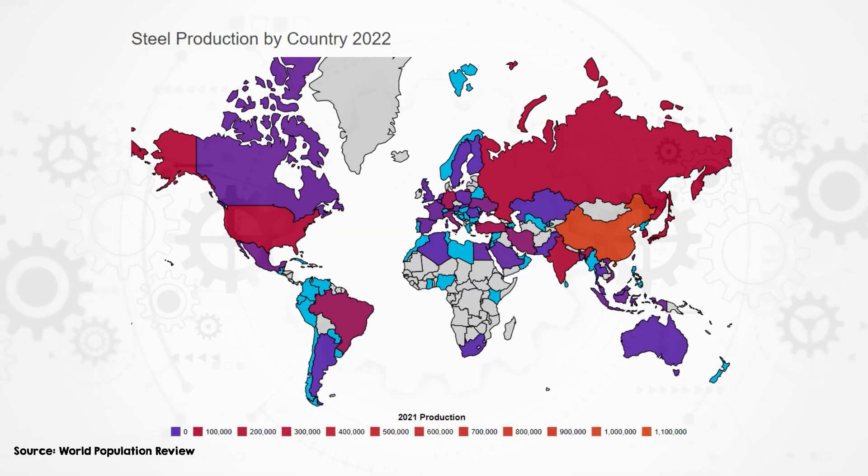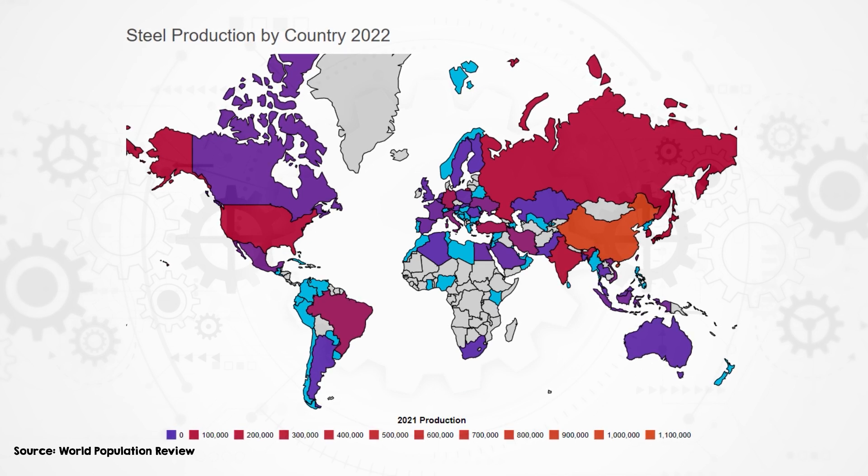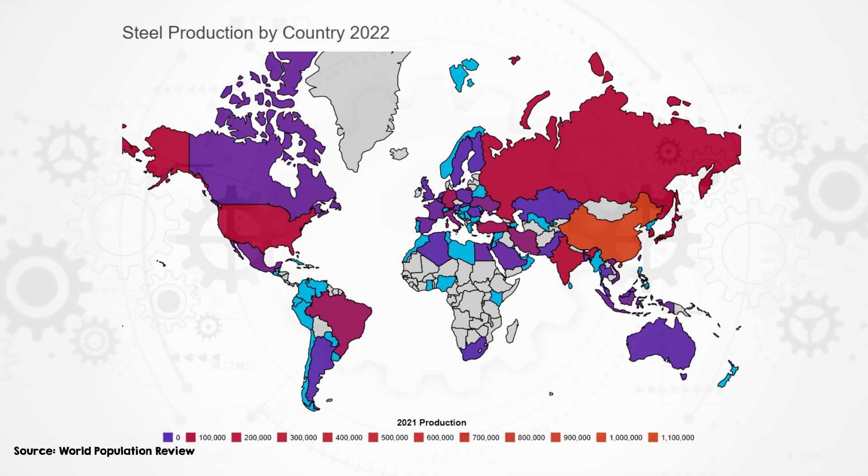But how significant is this? Can it make a dent in overall emissions? You might be surprised. It will vary from country to country depending on how big their steel industry is. But 17% of emissions from China, the world's largest steel producer, come from steel.